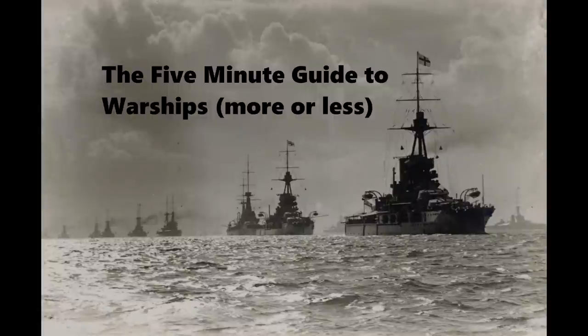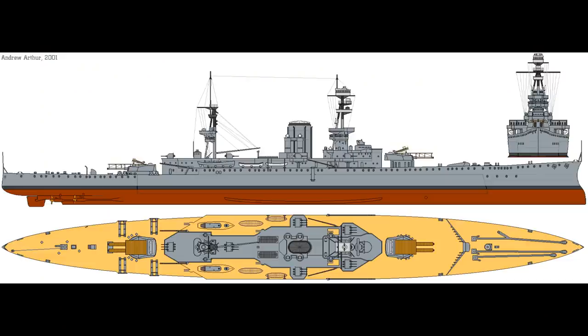This is the five-minute guide to the HMS Glorious, a vessel of the British Royal Navy. We covered the broad arc of the ship's career as well as that of her sister ships in last week's video, but since the original viewer wanted a closer look at this ship in particular, that's what we're going to do.